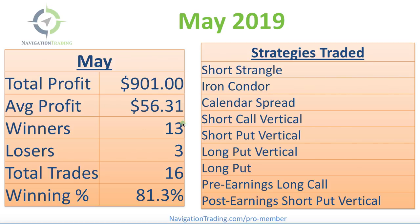We had 13 winners, three losers, 16 total trades for a winning percentage over 81%. We had a lot of different trading strategies, and we continue to really pound this into the head of our members that you want to diversify not only the symbols you trade, but the strategies you trade and the amount of time in the trade. This is just one example of how we're able to continue this consistency.